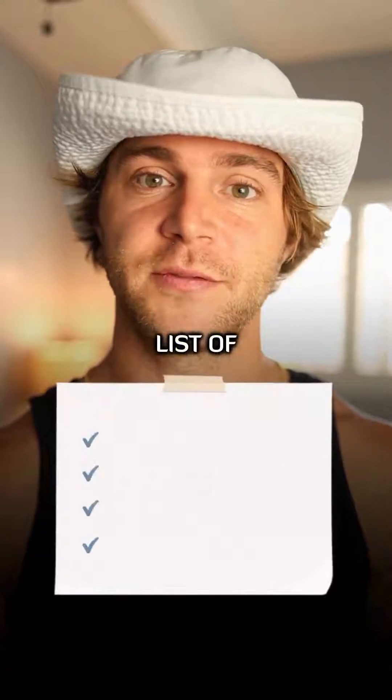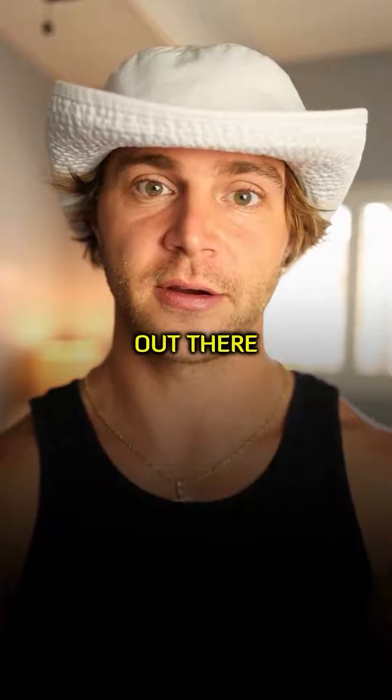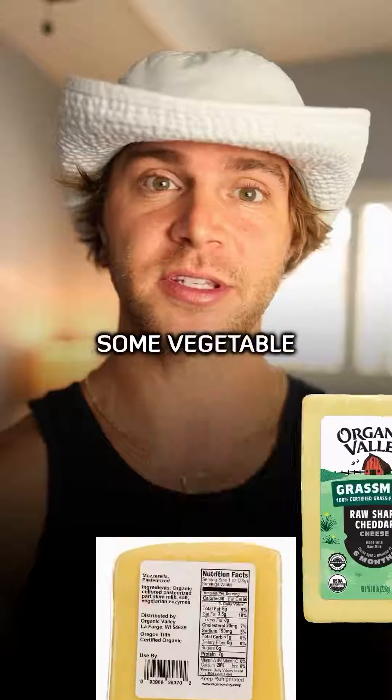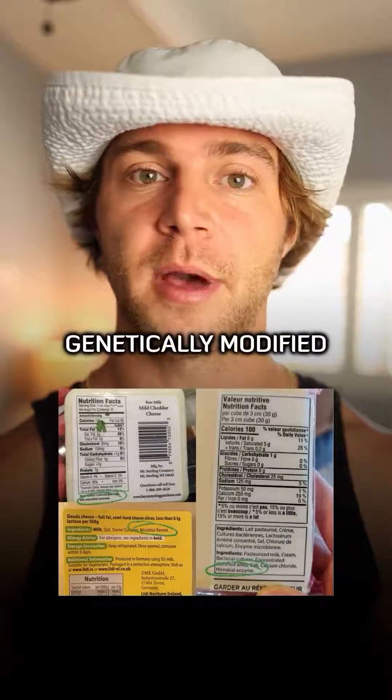While I'd love to present you with a list of cheeses to avoid, as well as the ones that are safe, there's just way too many cheeses out there. So if you can, look for the kind of rennet or enzyme used in the cheese. I would seek out animal or traditional rennets first, then potentially some vegetable rennets, and I'd avoid cheeses containing any microbial or genetically modified rennets altogether.